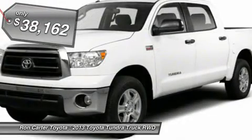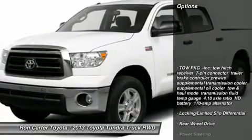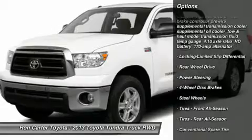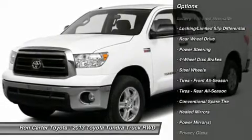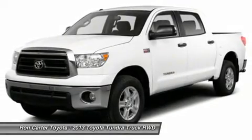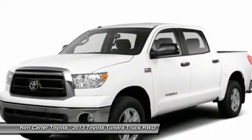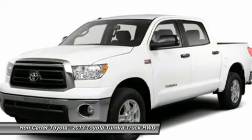Here are some of this vehicle's great options: stability control, traction control, anti-lock braking system, power steering, driver airbag, adjustable steering wheel, cruise control, four-wheel disc brakes, keyless entry, AM-FM stereo radio.